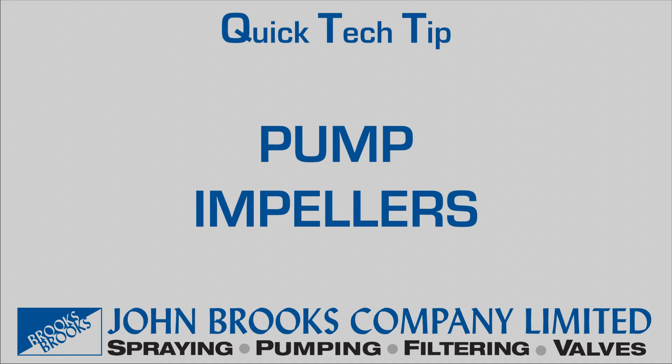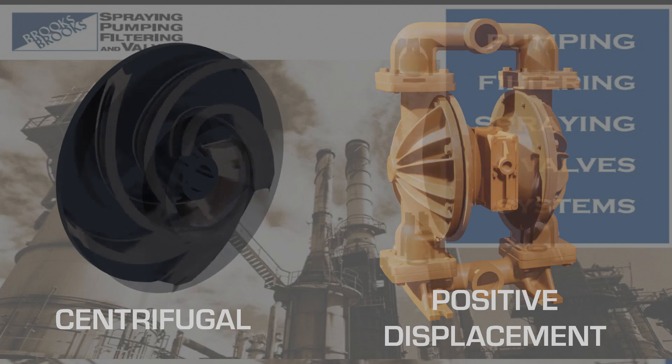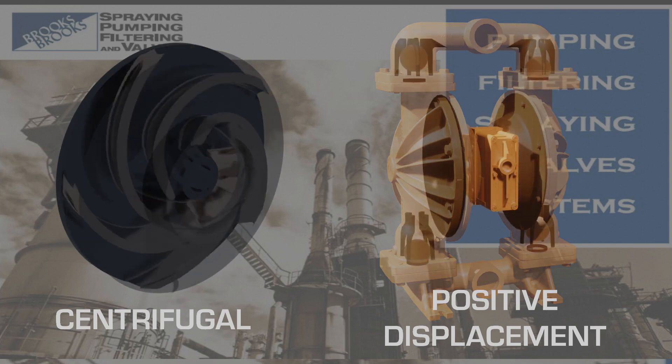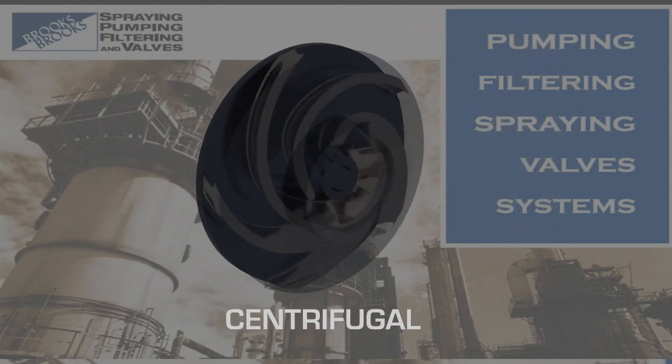Quick tech tip: pump impellers, by the John Brooks Company. There are two categories of pumps: centrifugal and positive displacement. Today we will be discussing centrifugal pumps.